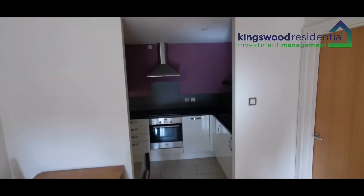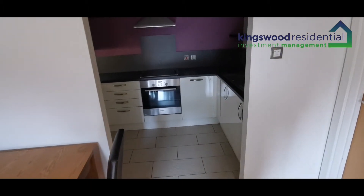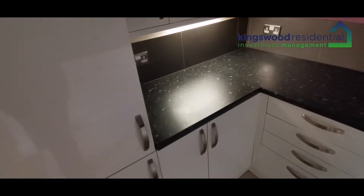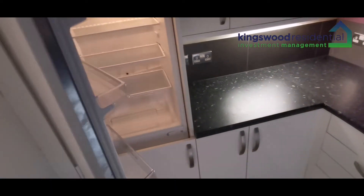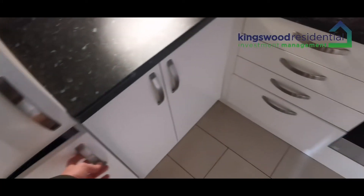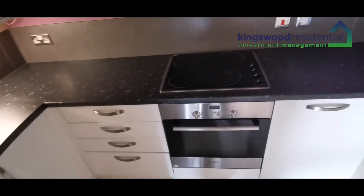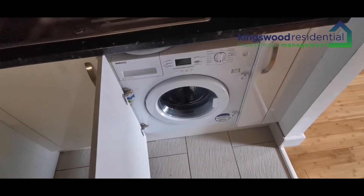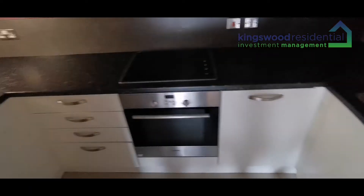The kitchen, although there's no door, has got an archway so it is private in some way. It's a fully integrated kitchen with appliances — you've got a fridge, a freezer, a ceramic electric hob, a fan-assisted oven, a dishwasher, and a washer-dryer as well. So all the furniture and all appliances are included.